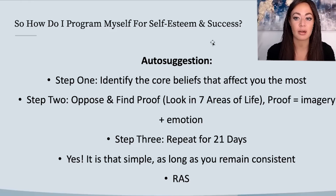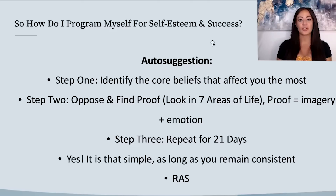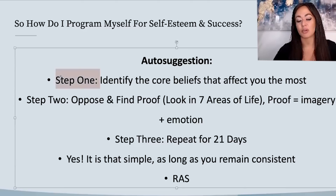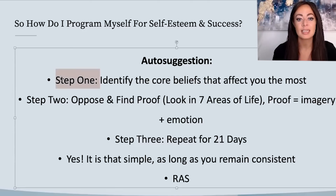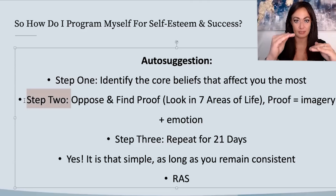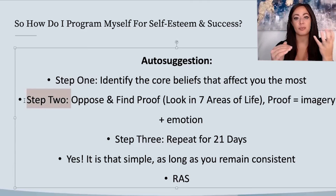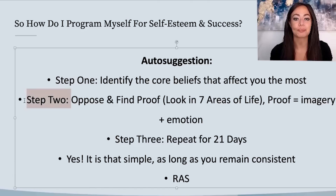Step one: identify the core beliefs that affect you most as an anxious preoccupied person. That's obviously going to be 'I am — or I will be — abandoned.' Step two: find the opposite. When we're trying to find the opposite, we're trying to equilibrate this program. So what's the opposite of being abandoned or alone? Being together or connected. So how do I have togetherness and connection in my life is what we're really looking for.